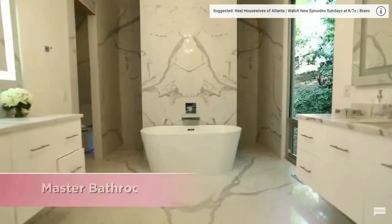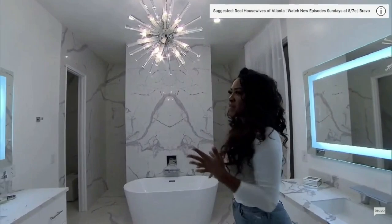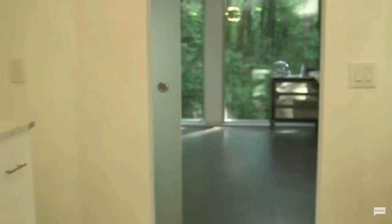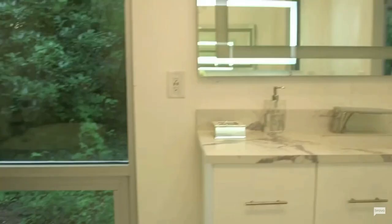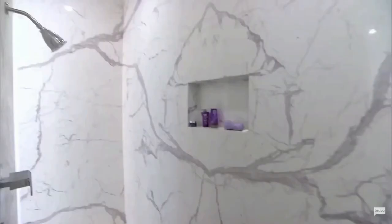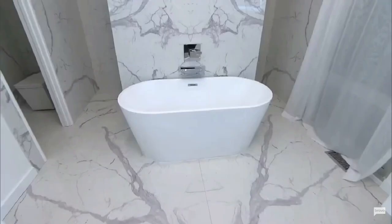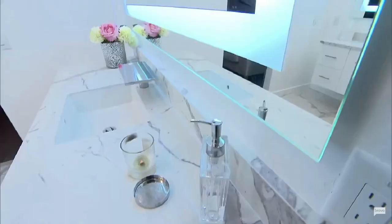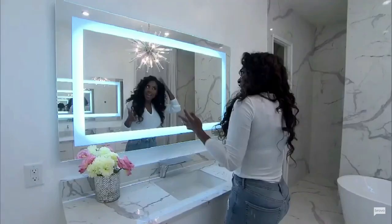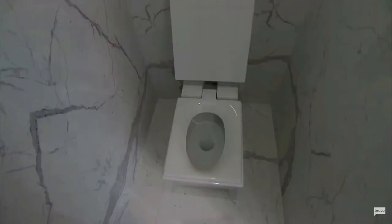Welcome to the master bath. I absolutely love coming into my master bathroom every morning because it's so bright, clean, and fresh — and it's just unique. I designed this bathroom from the feature wall to the freestanding tub. I love this light — it's a lighted mirror, and it just gives you so much beauty light. I don't know if I needed that much help, but...